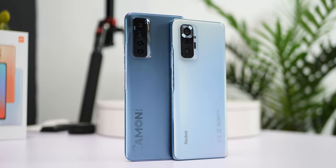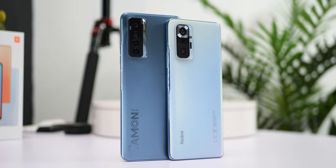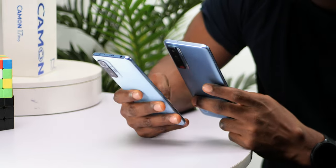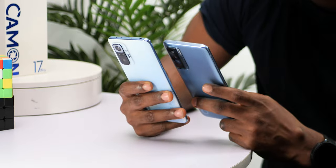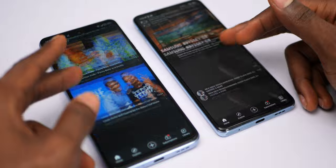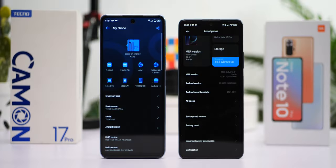This one was popularly requested by viewers: the Helio G95-powered Tecno Camon 17 Pro versus the Snapdragon 732G-powered Redmi Note 10 Pro. What are your predictions? Which is the faster device? Which is the best value for money? Choose your fighter.